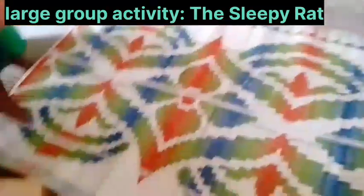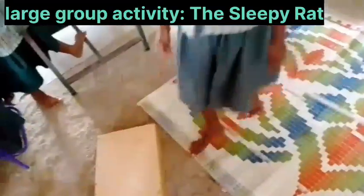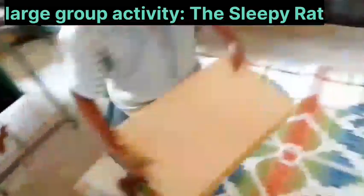She rolls out the mat neatly. She puts the sheet on the mat. Finally, the pet is clean. Black Red goes to sleep.